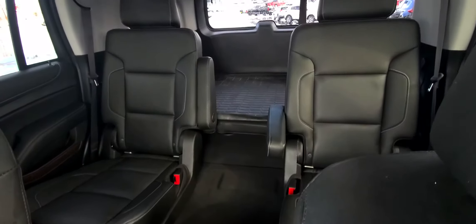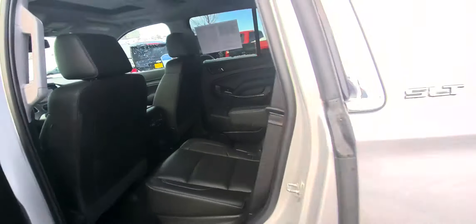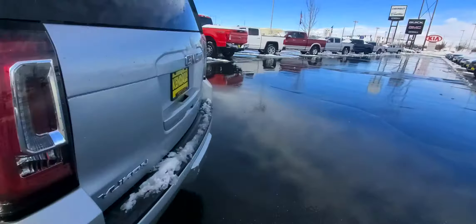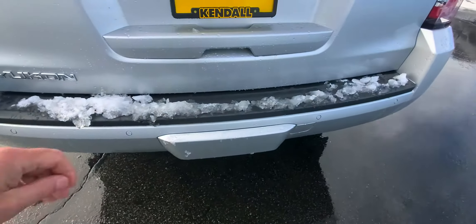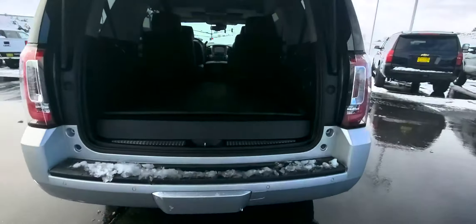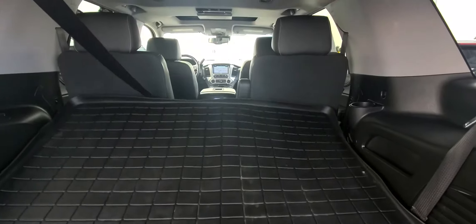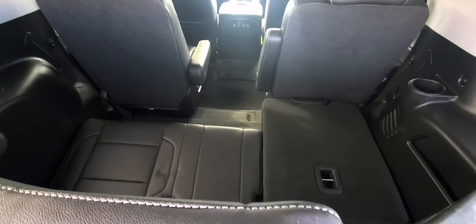The back seats have been folded down for that cargo mat in the back. Again, it's an SLT — there's your captain's chairs. And here in the back it does have the tow package. In the third row, you can actually raise these seats up, but since the cargo mat's in there, that just gives you an idea of what they look like when they're down.